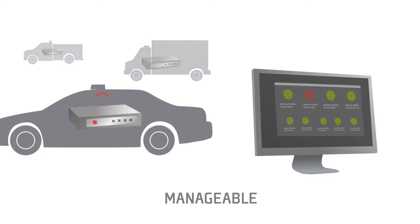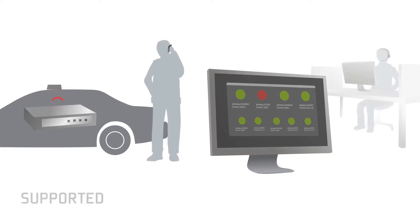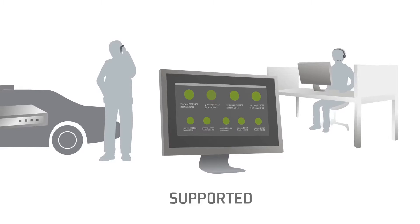Third, beyond the capital costs of the gateway, be sure to ask about warranty and ongoing support costs. You don't want to be paying extra for software updates and hardware replacements.